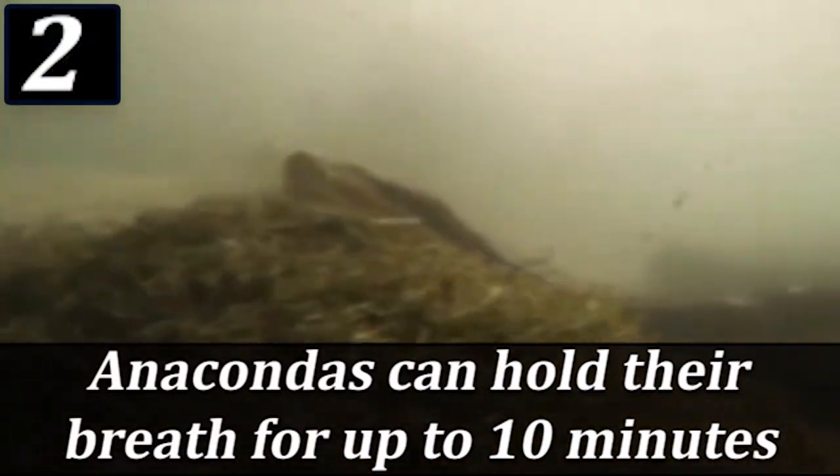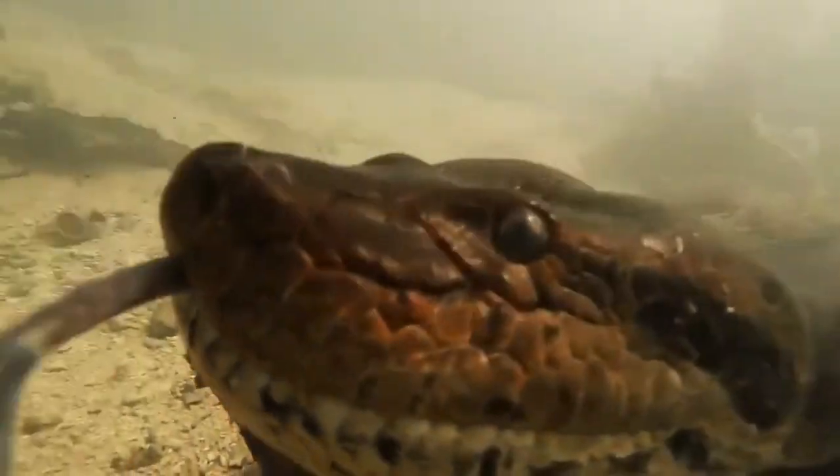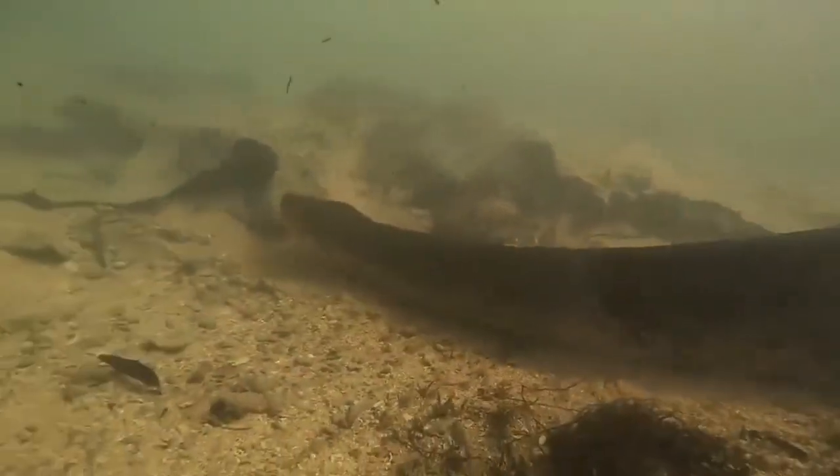Anacondas can hold their breath for up to 10 minutes. Anacondas spend most of their time floating and diving underwater searching for prey. When they want to dry off, they will hang from tree branches.